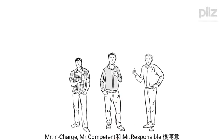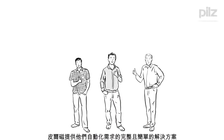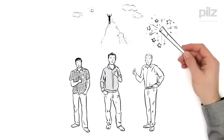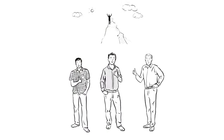Mr. In-Charge, Mr. Competent, and Mr. Responsible are satisfied. PILTS has a solution for each one of their automation challenges. Complete and simple. Thank you.